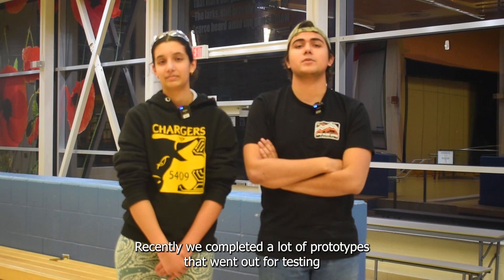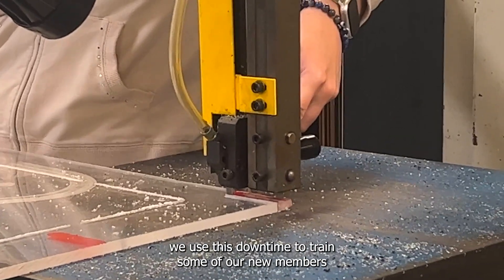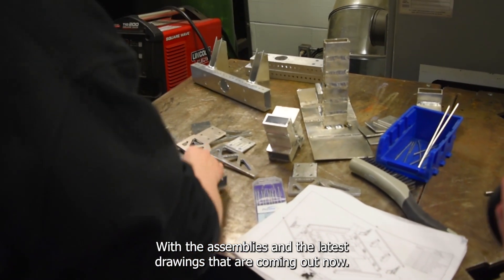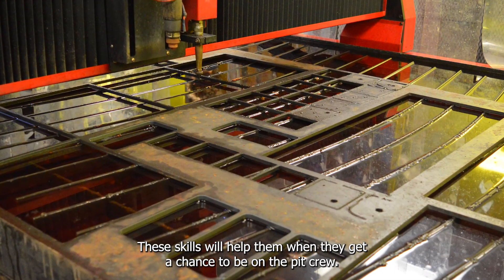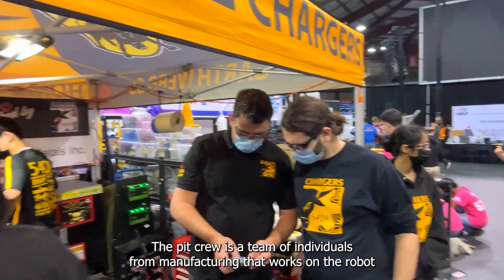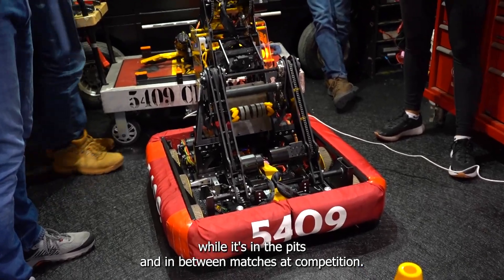Recently, we completed a lot of prototypes that went out for testing, and while those were being tested, we used this downtime to train some of our new members to give them skills that will help them in the future with the assemblies and the latest drawings. These skills will help them when they get a chance to be on the pit crew. The pit crew is a team of individuals from manufacturing that works on the robot while it's in the pits and in between matches at competition.